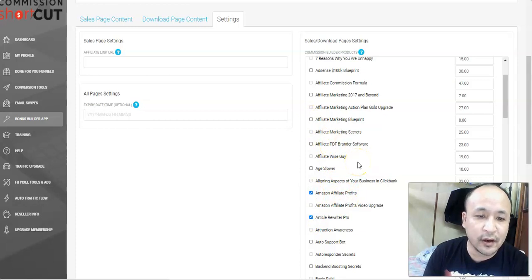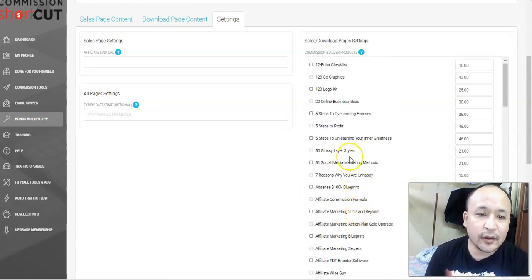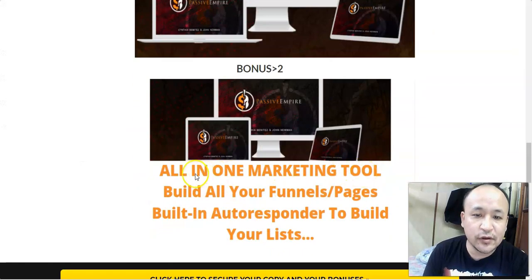For example, if you're selling a weight-loss product you give away bonuses related to losing weight. One secret I want to share: when selling products online, always use a bonus page and give away bonuses. This incentivizes people, boosts your conversions, and you will make more sales when you use a bonus page.